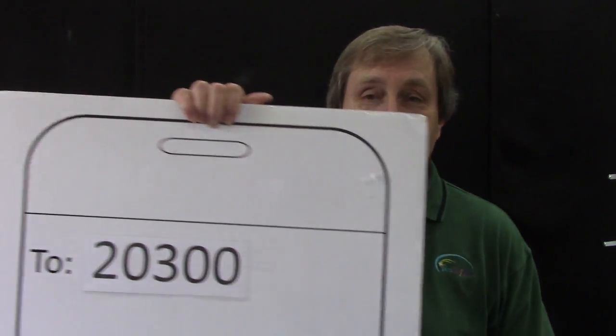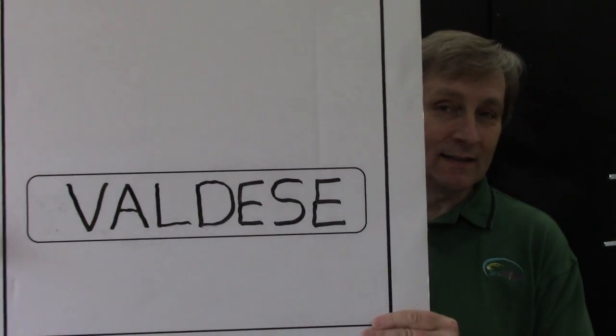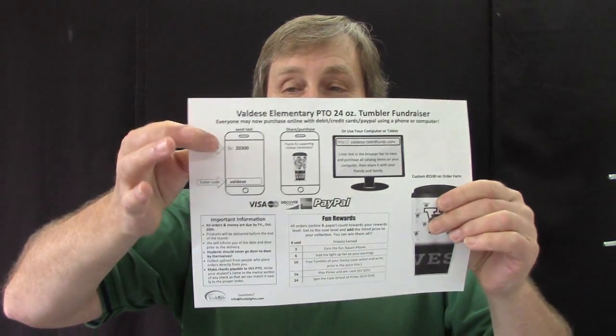So students, make sure mom and dad see that parent letter, because it shows how they can text to 20300 — that is the number — and they can text the keyword Valdez to 20300. That information is right on the parent letter, and what will happen is this entire brochure will come right to their phone.